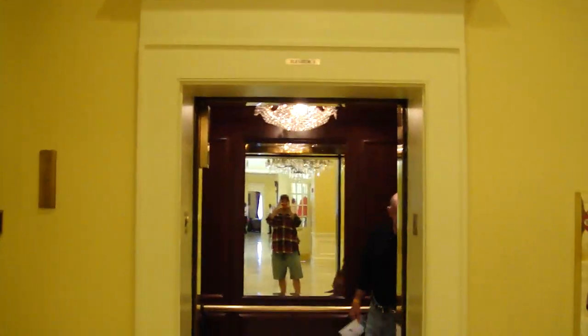What are y'all taking pictures of yourself? We're filming the elevator. Do you want to come in here? No, go on up. I'm going to watch the indicator.